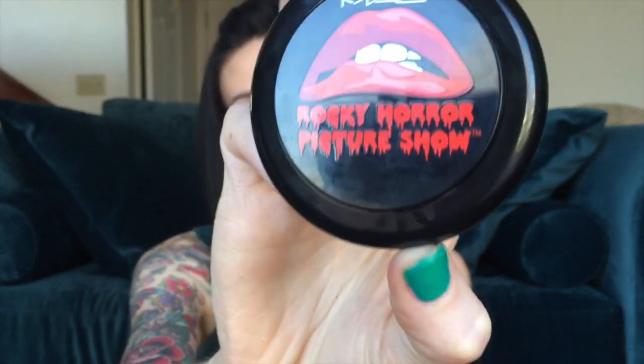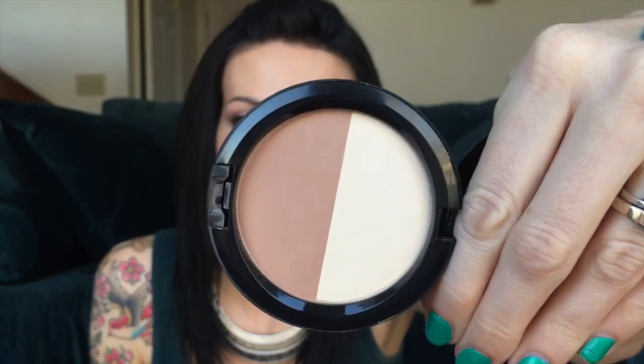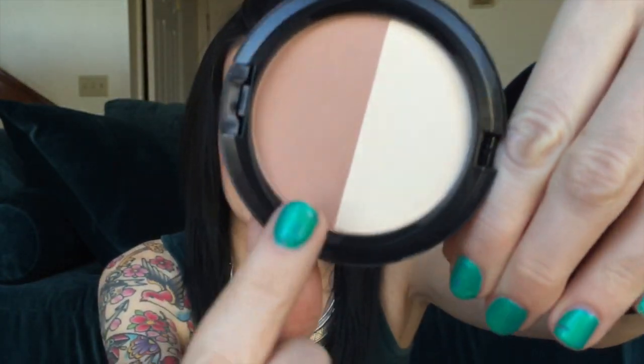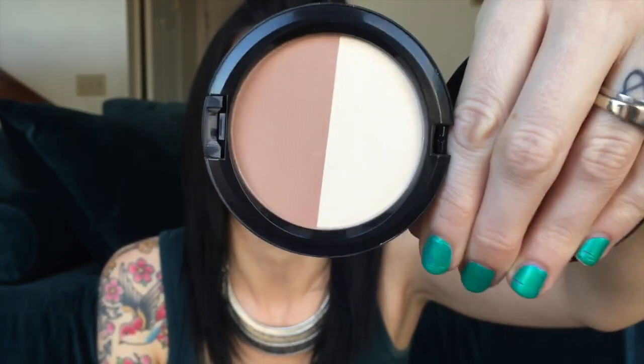Since I'm going to be finishing off the NARS Laguna really early this week, I pulled out this guy to replace it. This is the MAC Sculpt and Shape powder in the shades Bone Beige and Emphasize — specifically from the Rocky Horror Picture Show collection that was released last fall. I'm just going to be using this as my bronzer.